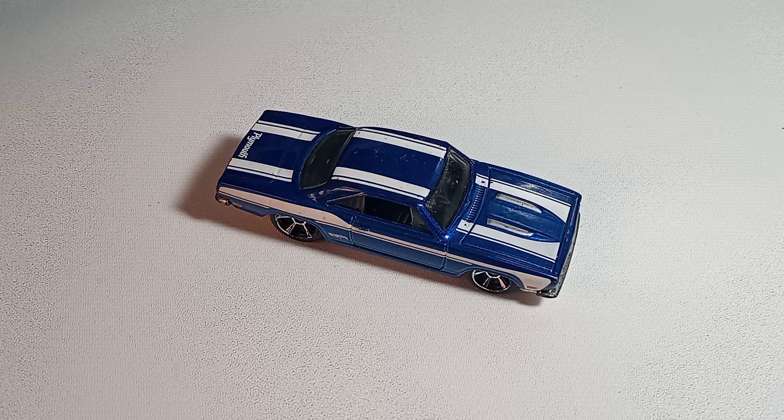One, this episode almost didn't happen because I could not find this car for the life of me. I thought it was in my actual car because I'd been keeping it there for a while. It wasn't. I looked in my bag — not there. I looked everywhere for this thing. Then I decided to look in my big tub of diecast, and there it was. I'm not sure what goes through my mind sometimes, but anyway, this episode is happening.